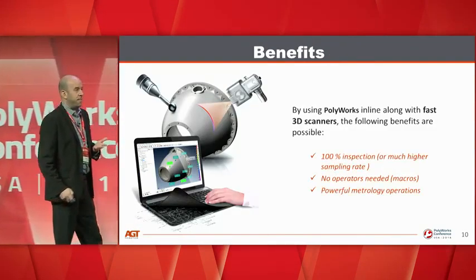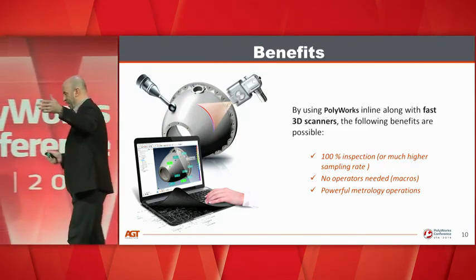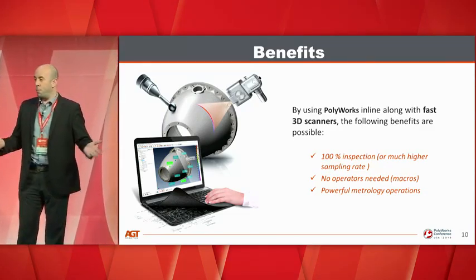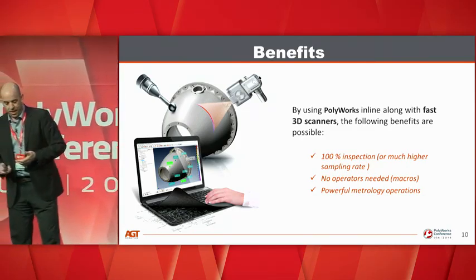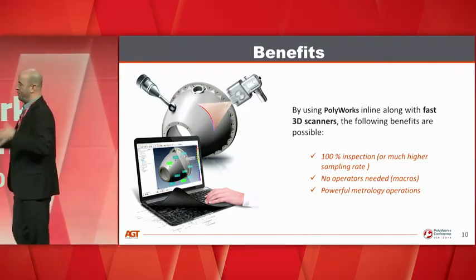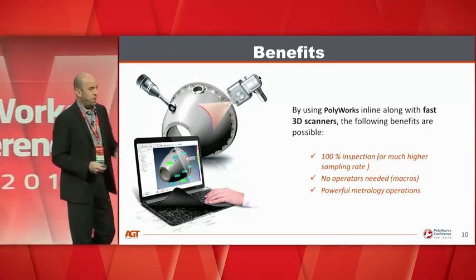The main benefits of using Polyworks in automated solutions: 100% inspection is the key benefit. Instead of sampling one part out of 30 or 50, you can increase the sampling rate and sometimes inspect 100% of parts. No operators are needed — that's where the return on investment is great. And the set of tools available to integrators is very powerful. We will never match a full team of Innovmetric developers who provide best-fit, datum reference, and other powerful capabilities.